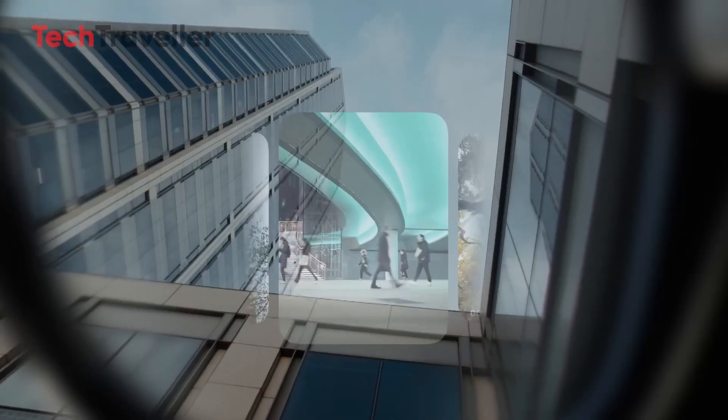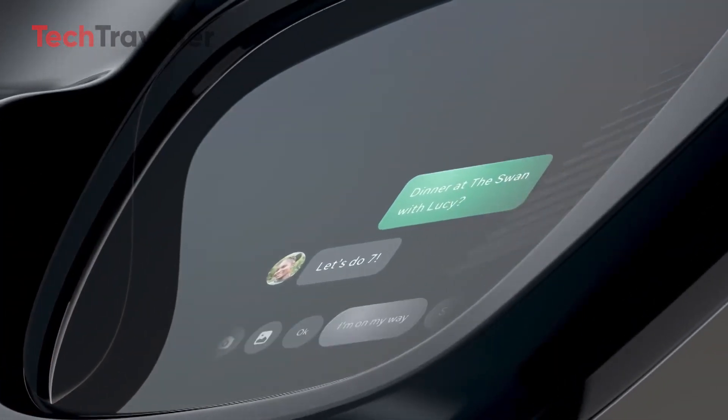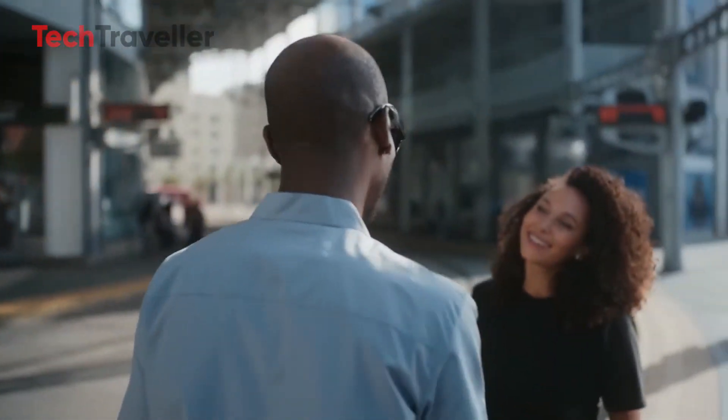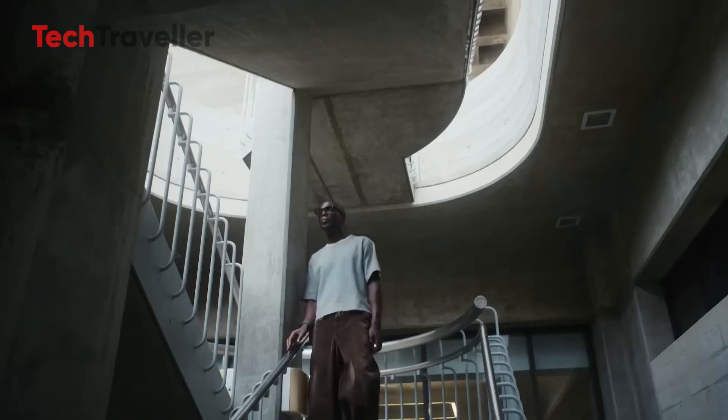Yep, two displays, one on each side, designed to put your messages, maps, navigation, calendar, and more right in front of your eyes. No more fumbling with your phone — just a quick glance and boom, you're up to speed.